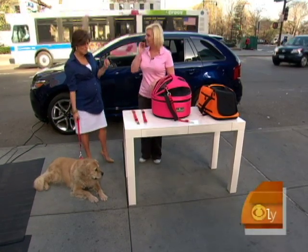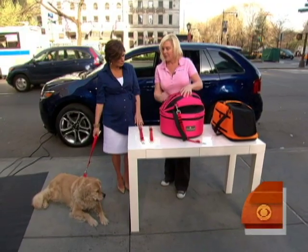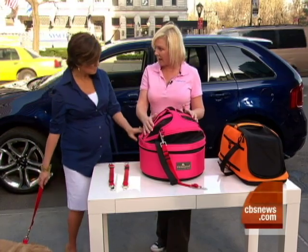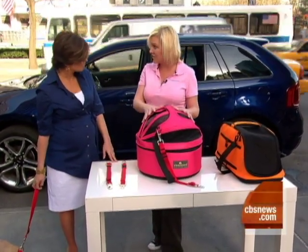We'll show how it works in the car in just a minute. But what is this? It looks like a car seat. It's actually a car seat — it's a bed on the bottom, nice and soft inside so you can get comfy. This is not for Luke; this is for small dogs or cats. It's a carrier, car seat, and a bed — all three functions.